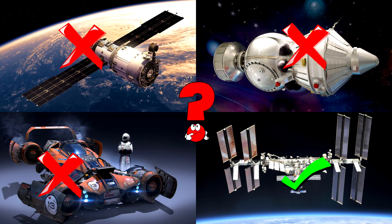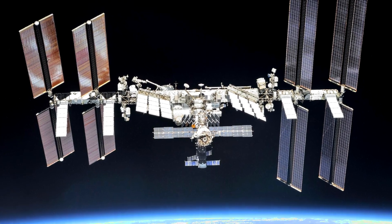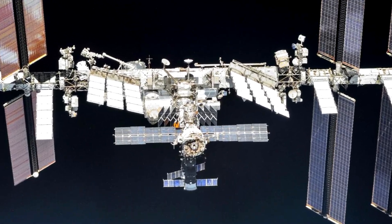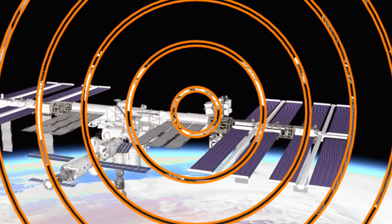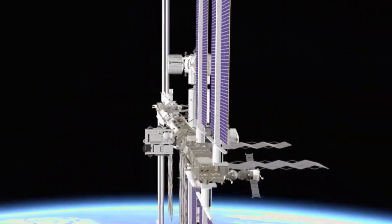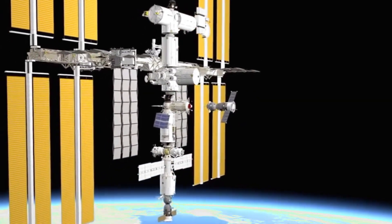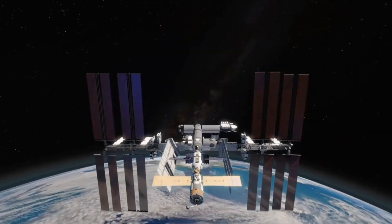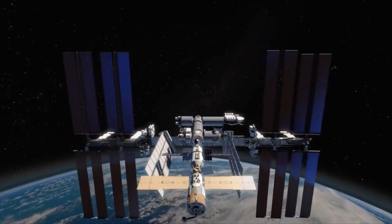You got it right! Well done! Did you know the International Space Station, or ISS, is like a giant science lab in space? Astronauts from different countries work together doing experiments that help people on Earth and prepare us for trips to the moon or Mars. The ISS flies around our planet super fast, about 16 times a day!